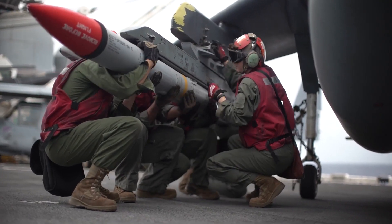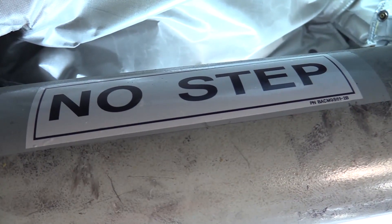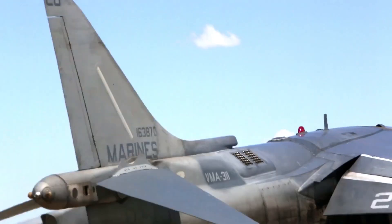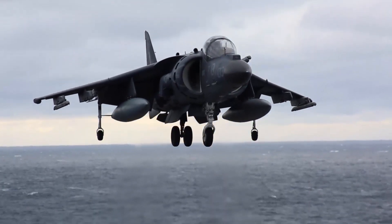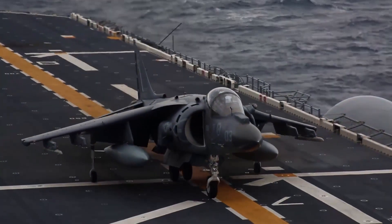The Harrier was also extensively redesigned as the AV-8B Harrier II and British Aerospace Harrier II by the team of McDonnell Douglas and British Aerospace. During the late 1980s and 1990s, the first-generation aircraft were gradually replaced by the newer Harrier IIs.